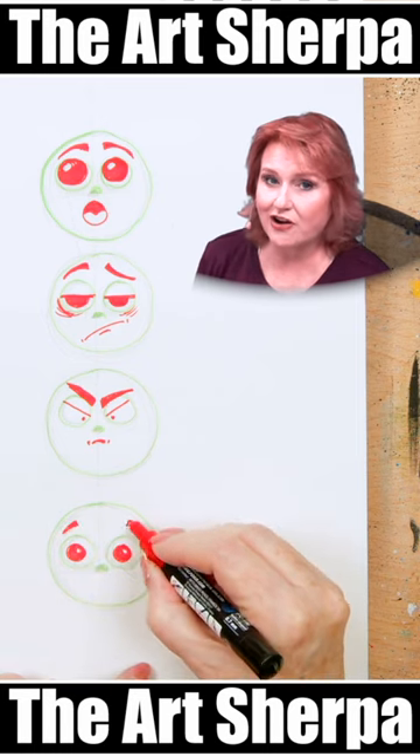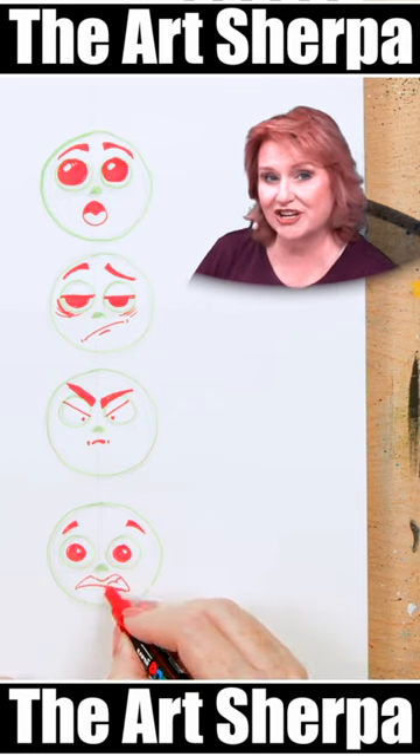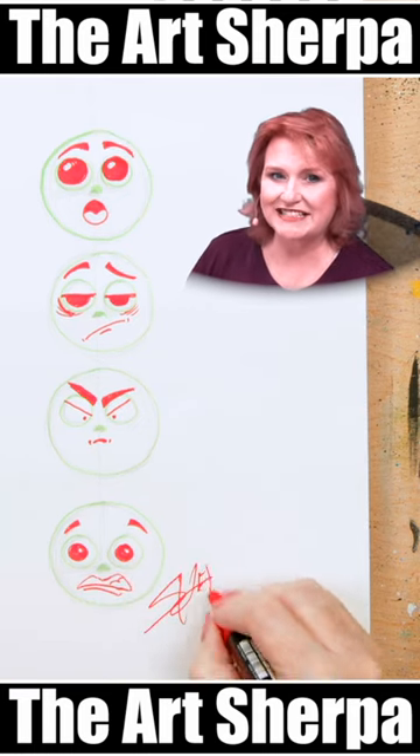Expression is something that's really fun to play with in art. Be sure and practice at home, and if you want to share yours with me, go ahead and send it to theartsherpa.com.